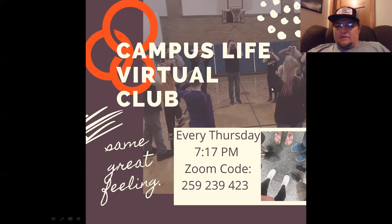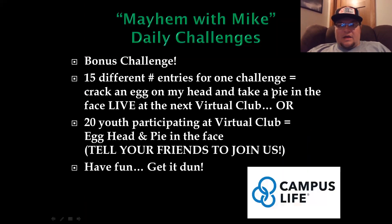Club is this Thursday, starts at 7:17 — come early at seven o'clock for chit chat. Don't forget your bonus challenge: still waiting on 15 different entries for one challenge, or 20 people coming to virtual club, and you'll see me take an egg on the head and a pie in the face at the same time.